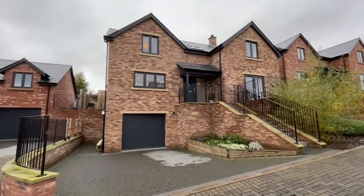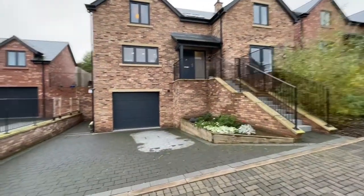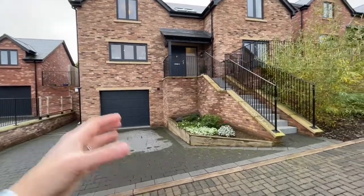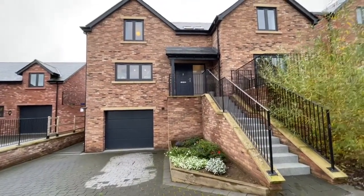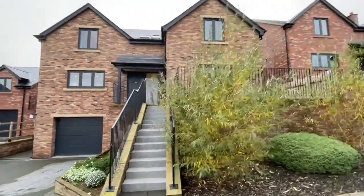This is the one we've come to see today. Accommodation is over three floors. We've got loads of parking to the front as you can see. The garage has got a door that takes you into an inner hallway. You've got a utility down there and a staircase up into the house, so you can stay dry with all your shopping. It's an electric up-and-over door.